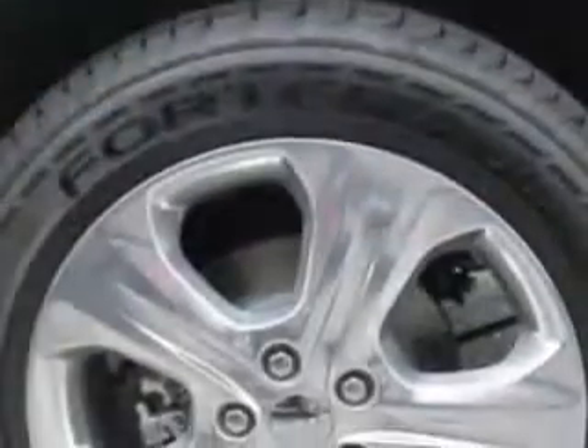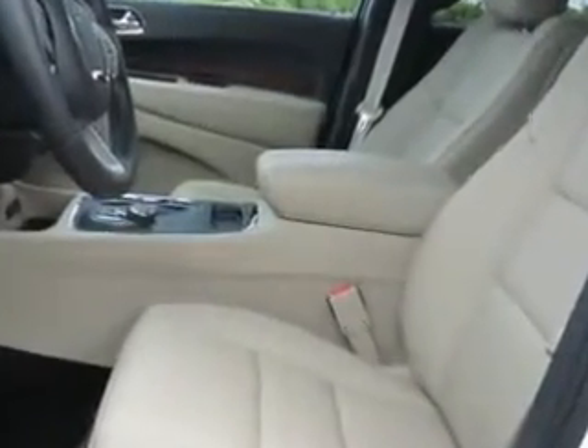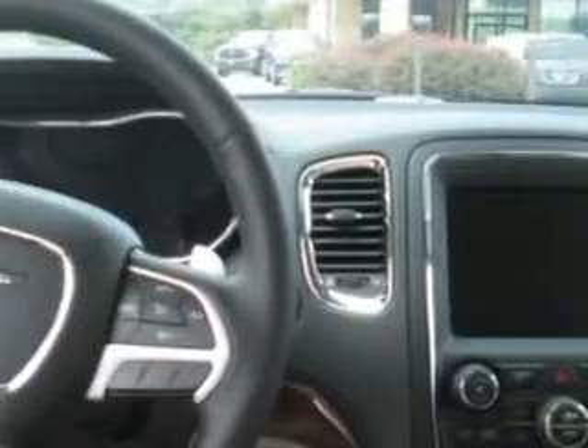Enjoy this family SUV with features like premium carpet floor mats, height adjustable third row headrests, front, rear, and third row floor mats, cargo area light, and much more. Enjoy the drive, feel safe, and have peace of mind in this 2014 Dodge Durango.